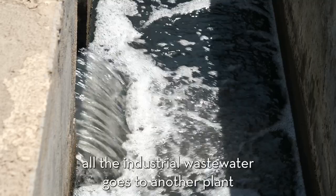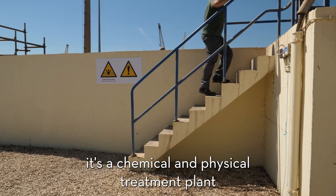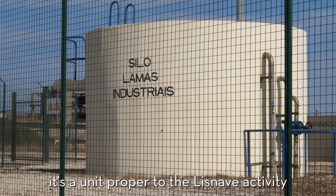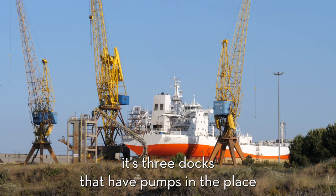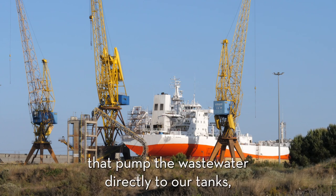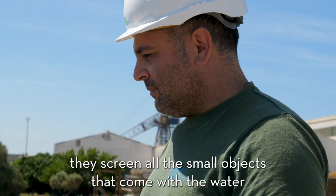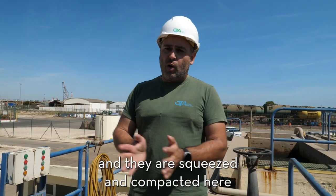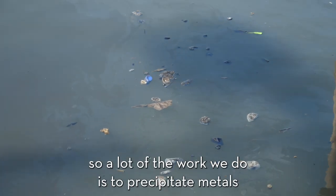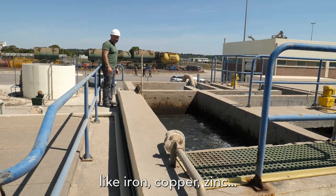All industrial wastewater goes to another plant — it's a chemical and physical treatment plant, a unit specific to the Lisnave activity. There we have the hydrolift: it's three units that have pumps in place that pump the wastewater directly to our tanks. When the water comes for treatment, they screen all the small objects that come in with the water — they are screened and compacted here. A lot of the work we do is to precipitate metals like iron, copper, and zinc.